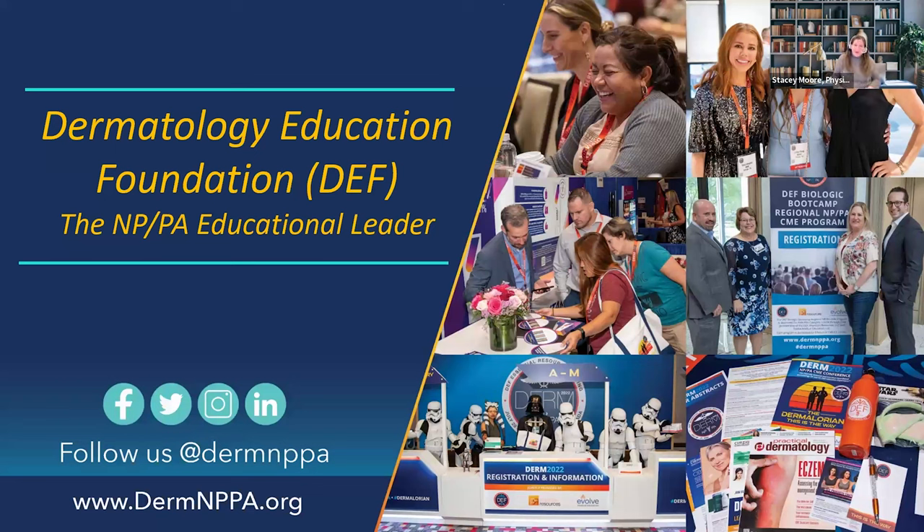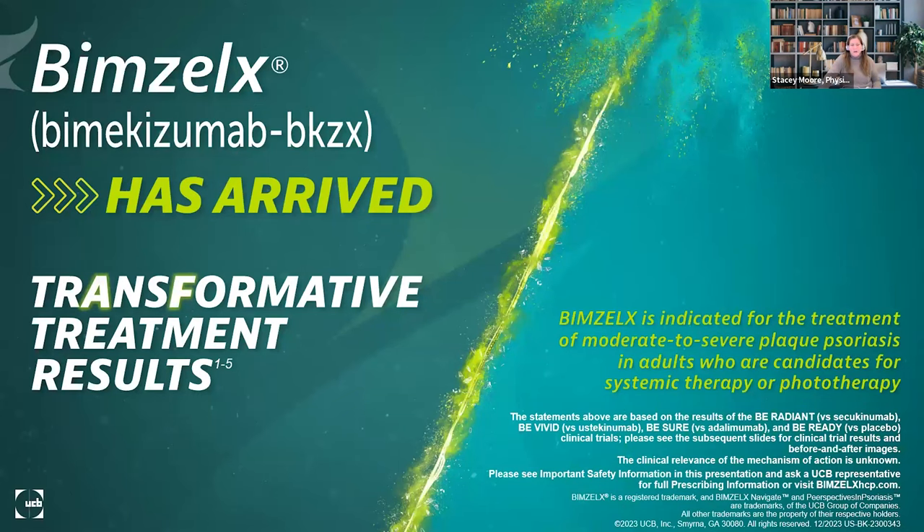Good evening. Thank you everyone for joining us for tonight's Dermatology Education Foundation webinar. This is a very special presentation that has been sponsored by UCB. In October of last year, a drug called Bimzelix was approved, and we are very excited.